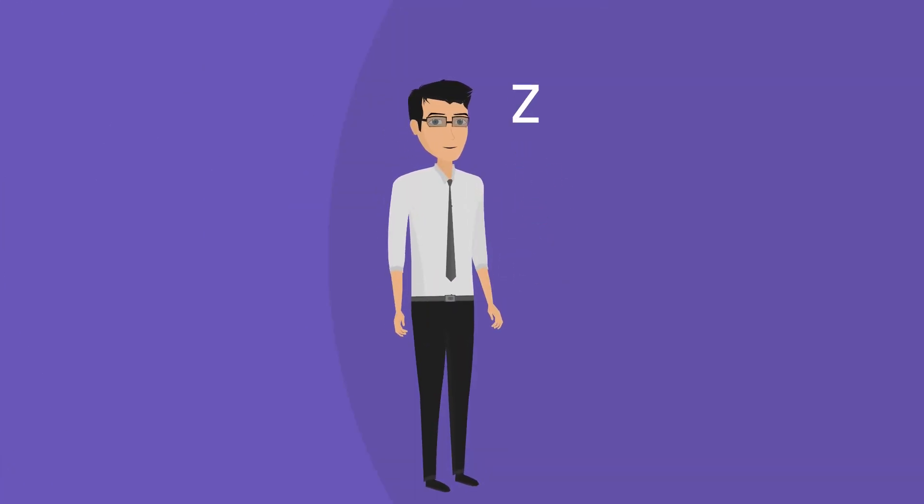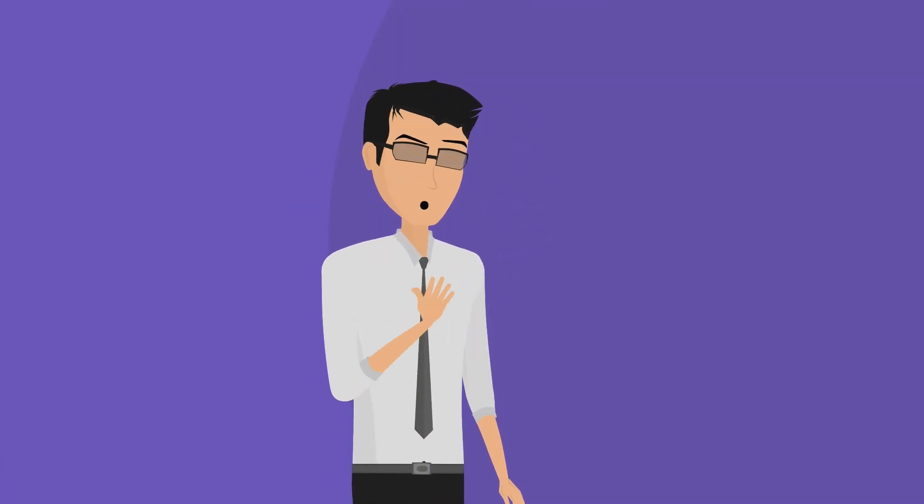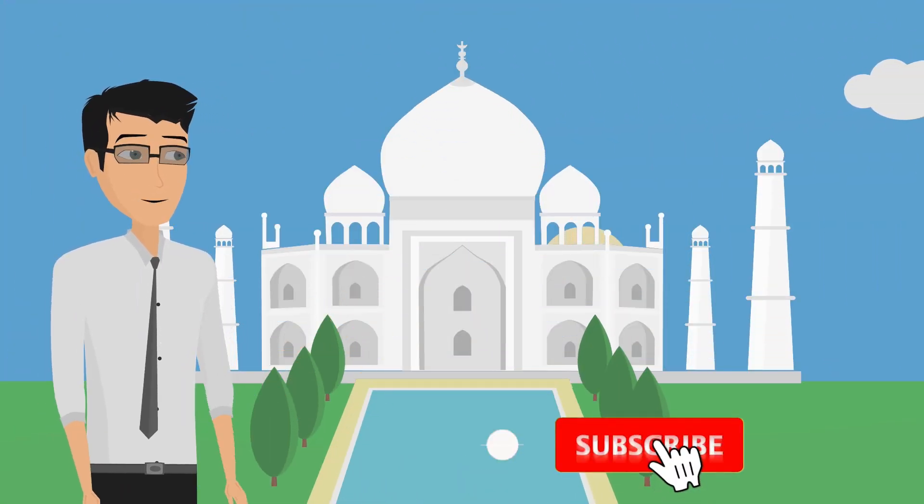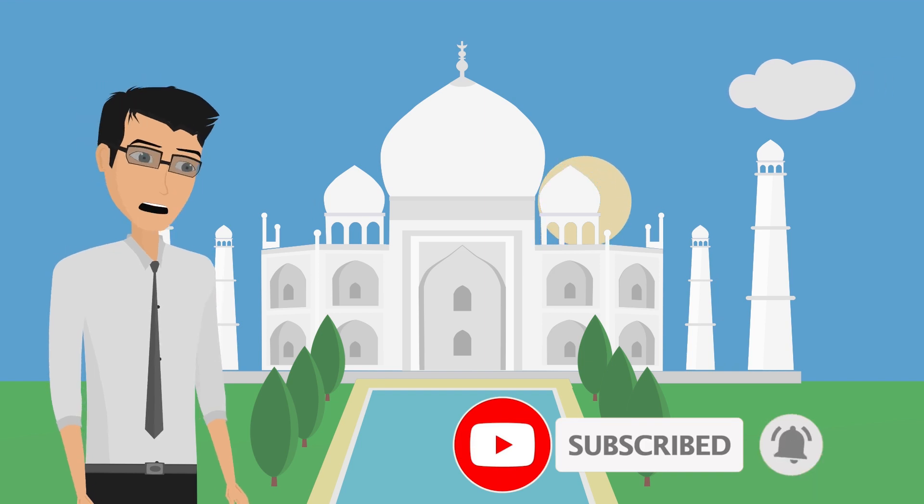Hello, my name is Zee. Keeper Landway has appointed me as your tour animator. I'm here to give you a walkthrough of the Sunrise Taj Mahal tour from Delhi by car. So, let's dive in.